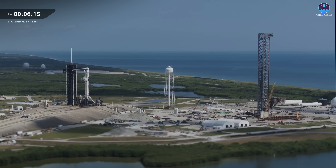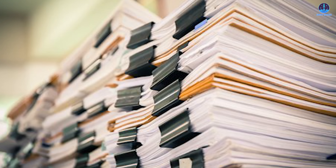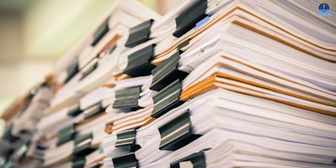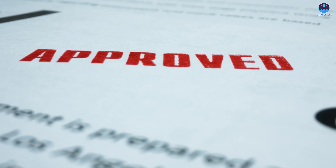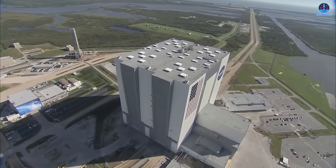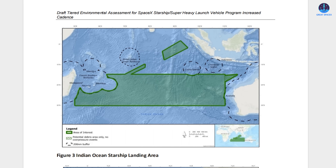SpaceX's plan to expand Starship operations to Florida represents one of the most ambitious steps in the program's journey, but it's far from a straightforward process. The path is shaped not only by engineering challenges, but also by regulatory, environmental, and community considerations. The FAA plays a central role — as part of the approval process, the FAA has released multiple draft environmental impact statements (EIS), which assess the potential consequences of Starship operations in Florida. These drafts are followed by periods of public comment and formal hearings before the final EIS can be issued and official approval granted. Recently, the FAA concluded a series of public hearings focused on Starship's presence at Kennedy Space Center, including proposed launch and landing activities as well as ocean-based recoveries using drone ships stationed in the Atlantic, Pacific, and Indian oceans.